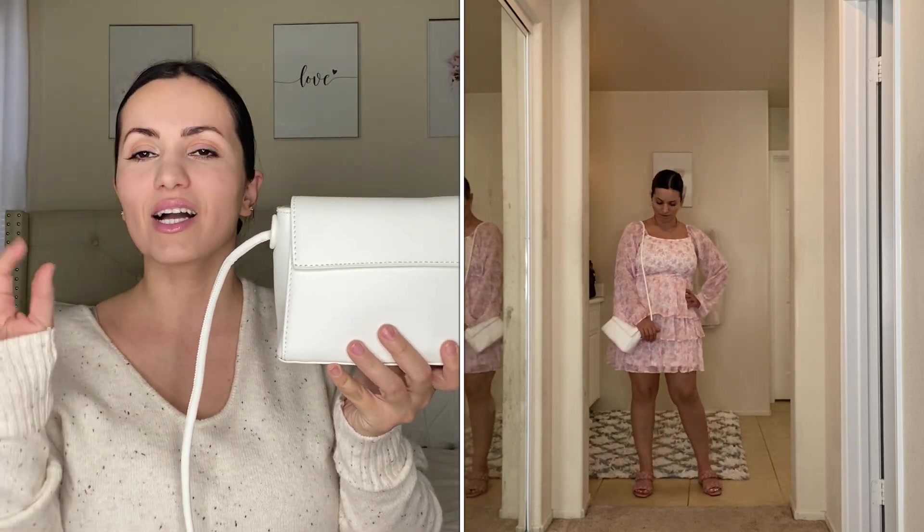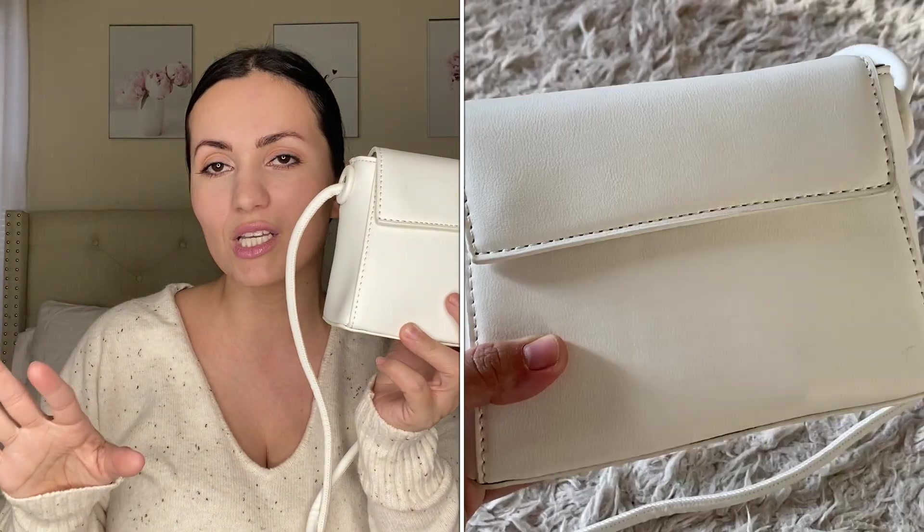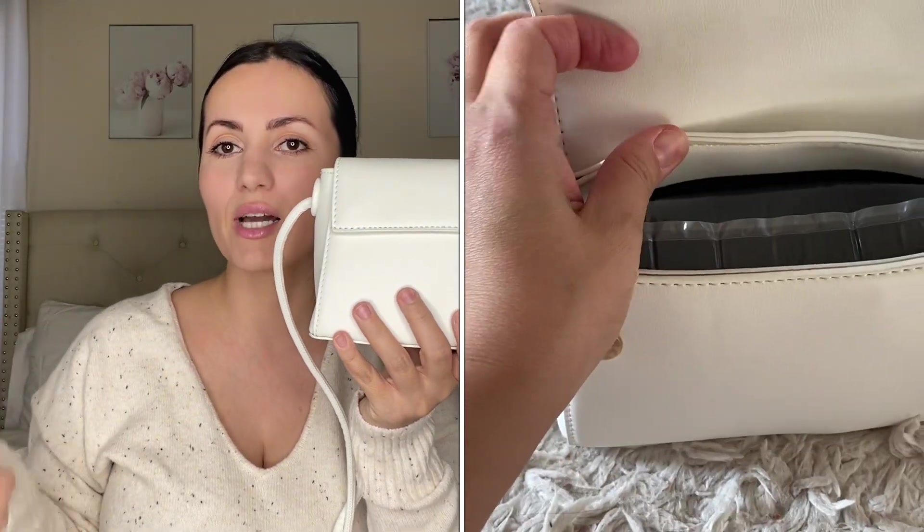Last but not least — this gorgeous white bag. I had to get it because even though I have other white bags, I don't have one that's fully white. A lot of times an all-white bag feels like it's missing something, but this one is done right. The strap is not adjustable, but you can wear it over the shoulder or crossbody. It's a smaller bag, but it fits my iPhone 11 Pro Max, keys, snacks, a touch of makeup, a pen, and a little notebook.